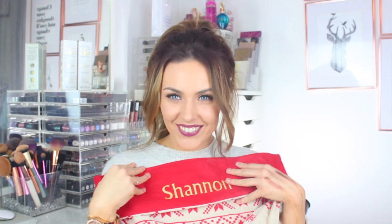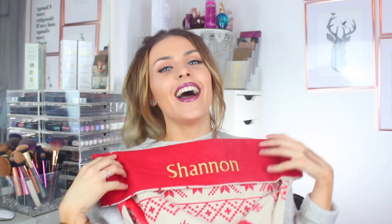Just to finish off, I want to show you guys what this arrived in — look how cute this is. I just think it's amazing. I saw this and just wanted to cry.